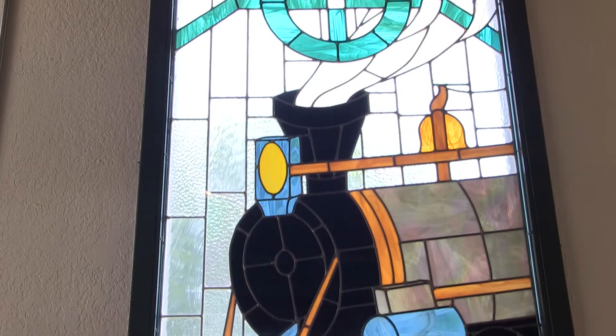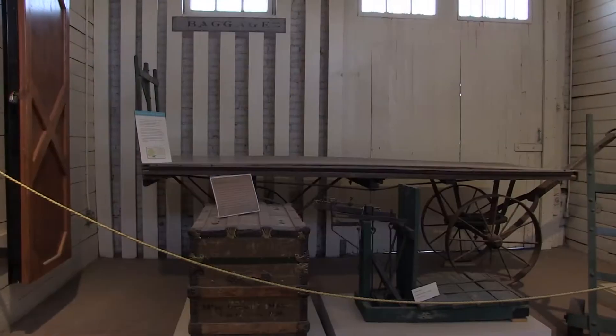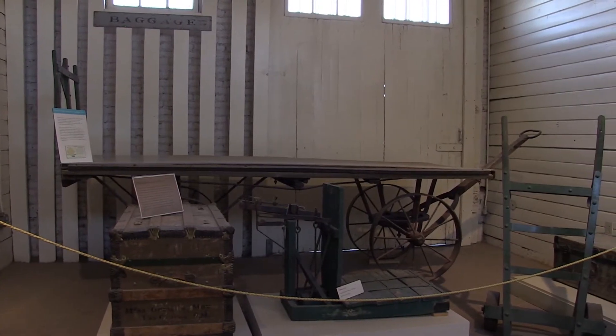Visitors that come to this museum will get a sense of place here because it is a 1910 structure. We've got some of the historic elements that were within the building. You can see where the passengers would have waited for the trains to come.